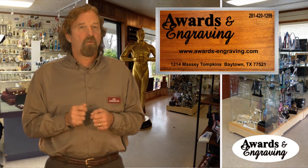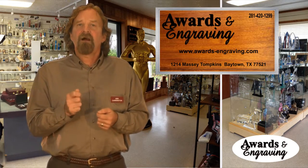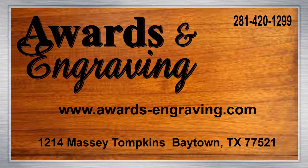For more information on your award metal options, please contact our knowledgeable staff. Visit our showroom in Baytown or call Awards and Engraving at 281-420-1299 where we recognize outstanding achievements every day. Visit us online at awards-engraving.com.